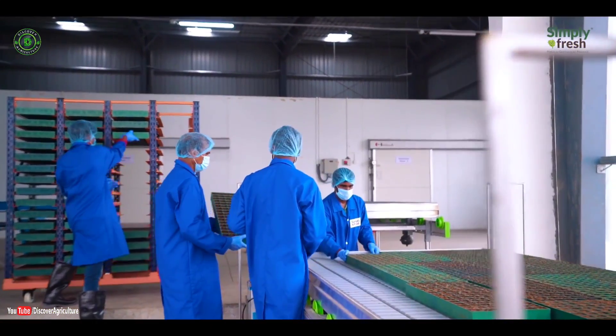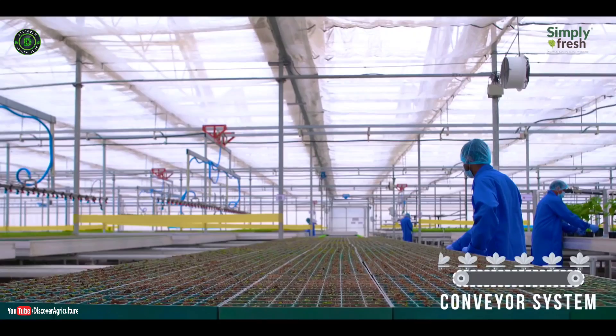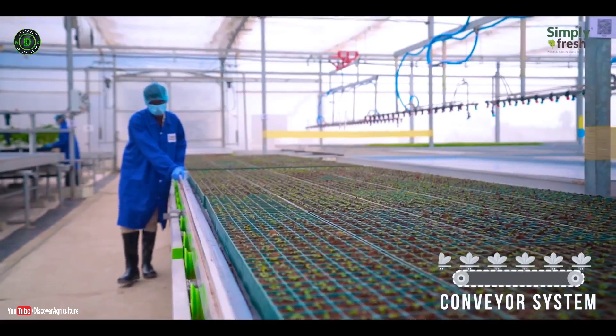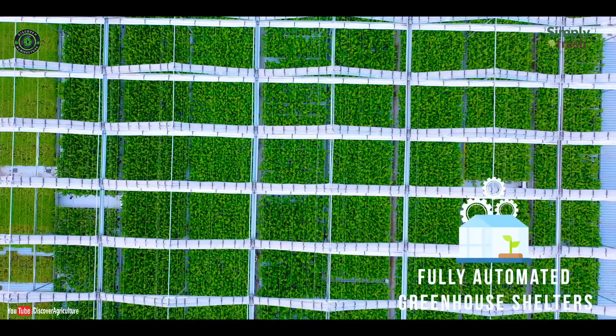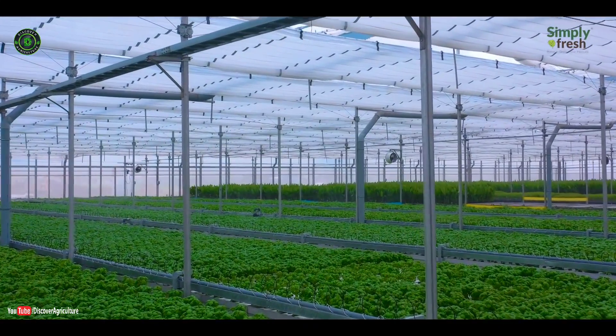At the early stage of plant growth, a conveyor system transfers germinated seeds to the nursery. A fully automated greenhouse shelters the different varieties of plants in an ideal ecosystem.